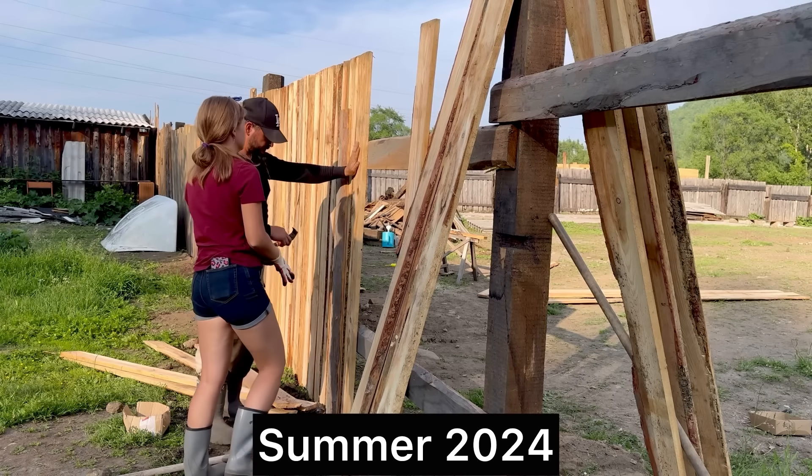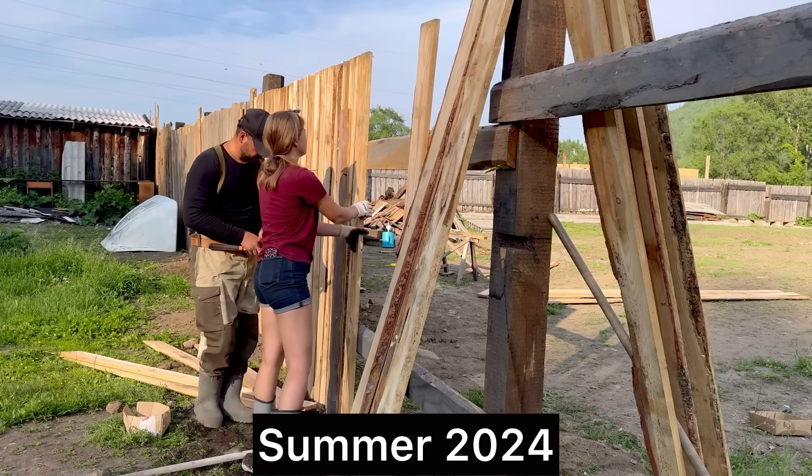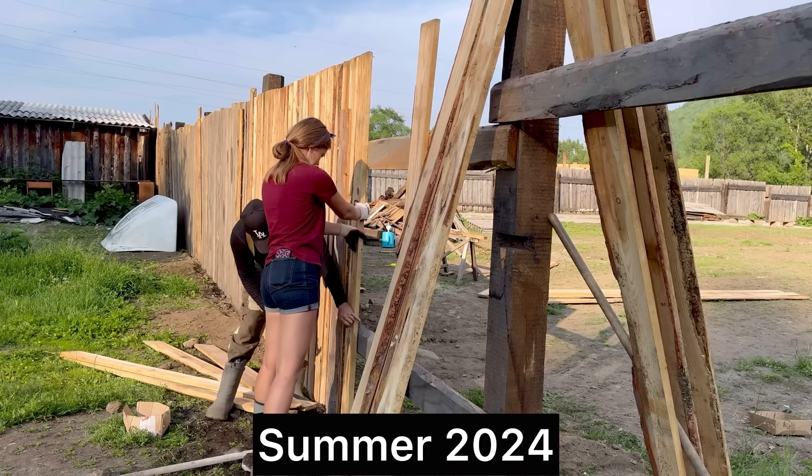They could do a way better job than me — I admit it — and I want to invest money into the property when jobs can be done better than I can do them. The sidewalls Xenia and I did ourselves; they turned out fine and will hold as long as we need them. We did those this summer.